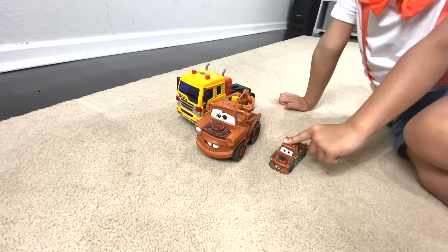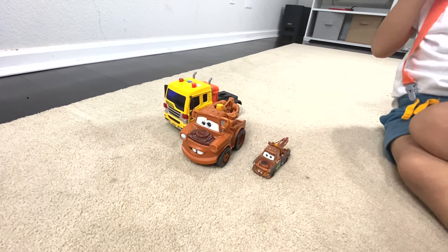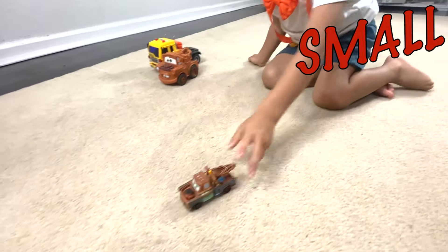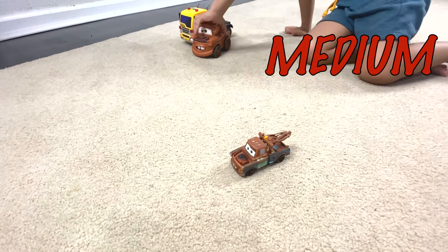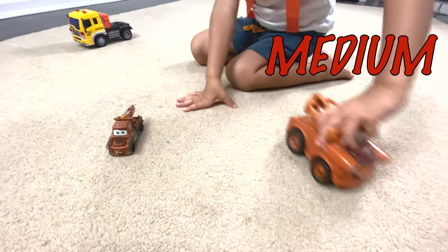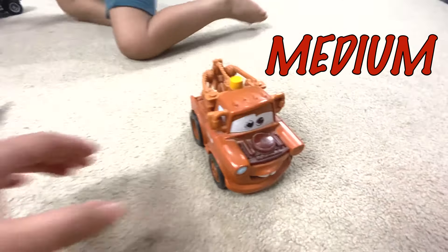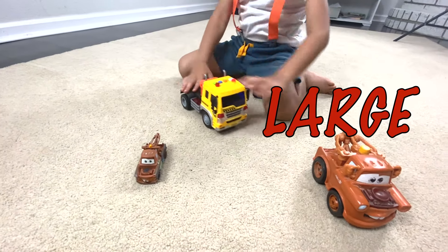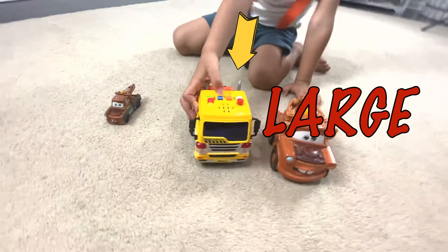We have three tow trucks. Three tow trucks. And two are Maters. Can you show us? Small is coming. Small tow truck. It makes sounds. Maybe the battery is dead. Oh. The other tow truck. Cool. This is really cool.